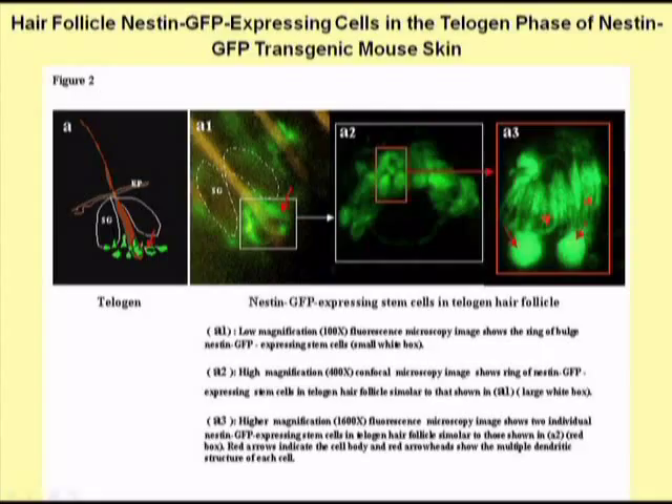The hair follicle stem cells glow green because the nestin stem cell protein they contain is linked to the green fluorescent protein, engineered into special mice such that every time the nestin protein is expressed, so is the green fluorescent protein. We can see the beautiful structure of these hair follicle stem cells, especially in panel A3, where we see many interesting processes emanating from the bulb area of the cell.